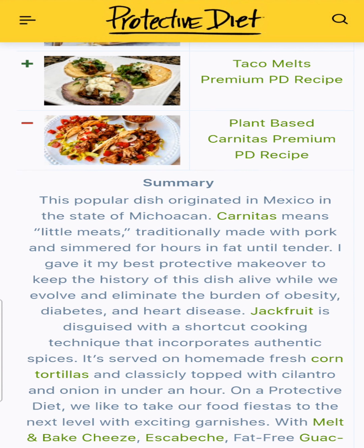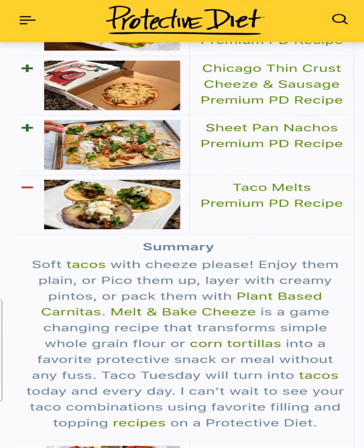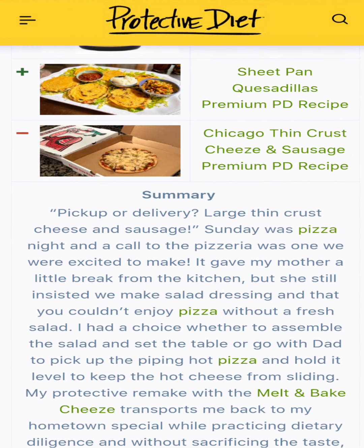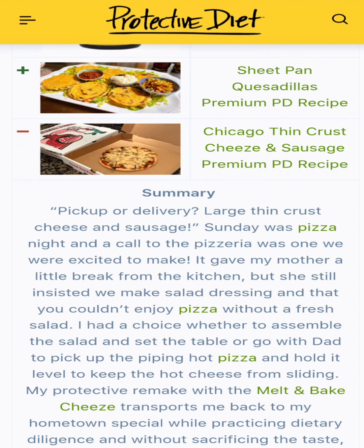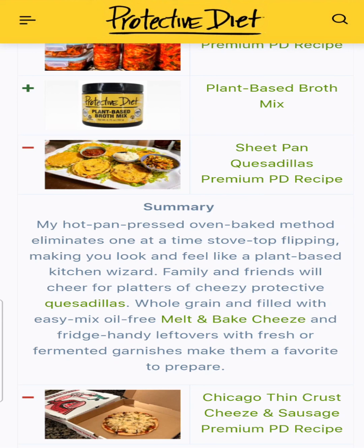Then we had plant-based carnitas — a fantastic, fun recipe and a favorite of many of you. Taco melts were a spinoff of the melt and bake cheese, paired with the fresh corn tortillas we learned to make in 2020. Sheet pan nachos — that's a top one for me, I can't live without my loaded nachos. Thin crust cheese and sausage, Chicago style pizza with our melt and bake cheese. Then there were sheet pan quesadillas — I made those for New Year's Eve dinner, they're so good with that meltable cheese.